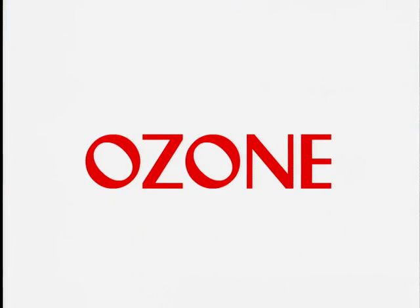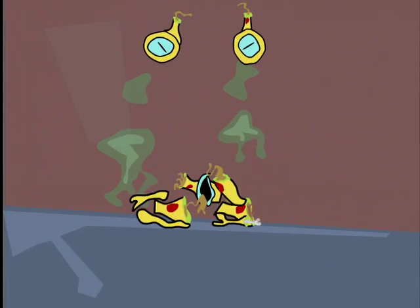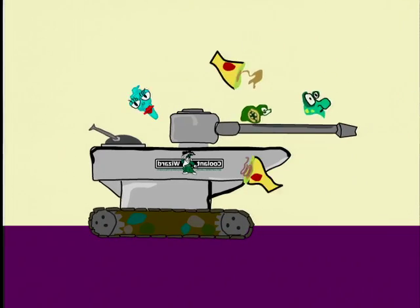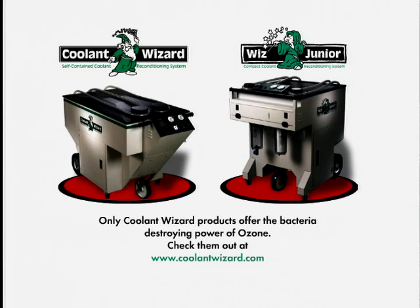With ozone. Ozone penetrates and oxidizes bacteria, killing them dead. Only the Coolant Wizard uses ozone to fight bacteria infestation. Take back your business with the power of ozone.